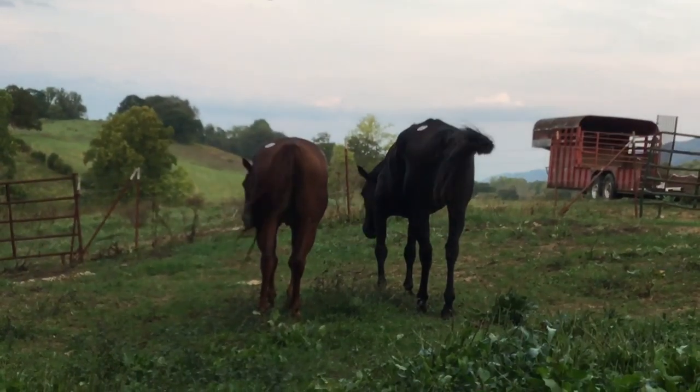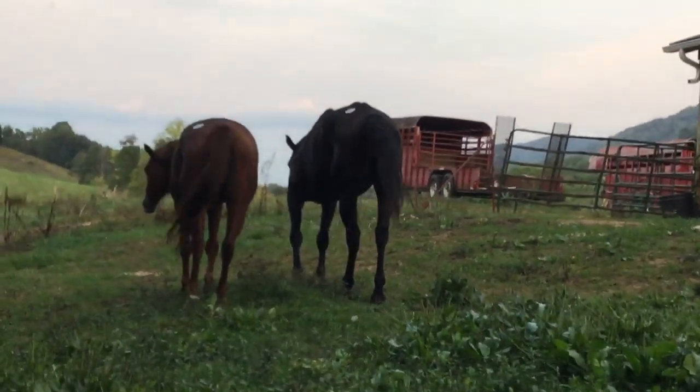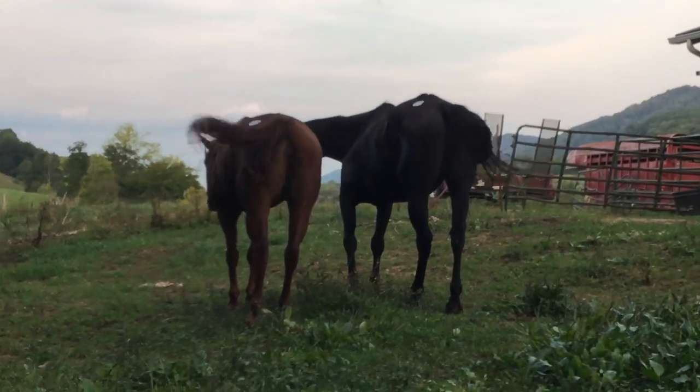293 is a black Quarter Horse Gildan, and 304 is a Sorrel Quarter Horse Myron. They both ride, they're gentle.